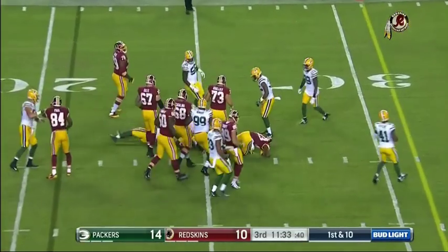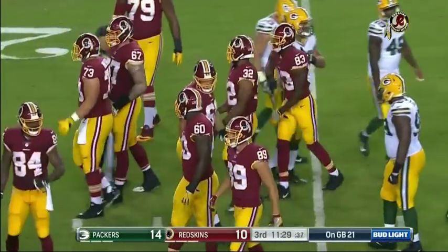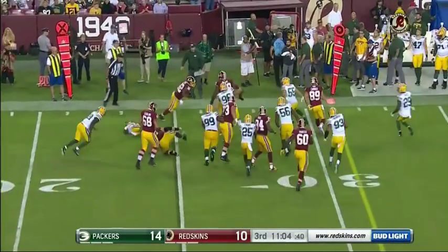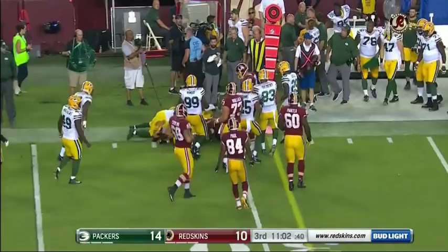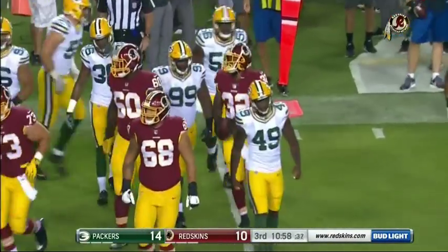On first down, this is Perine out across the 25 for a gain of four. Here's a zone — this is what the guy does. When this guy can be decisive, this guy's a good football player. I think he's best in the zone scheme that we saw there. One cut and go.